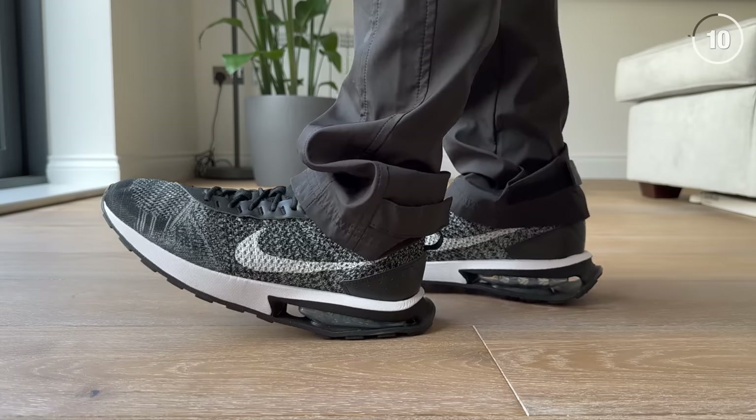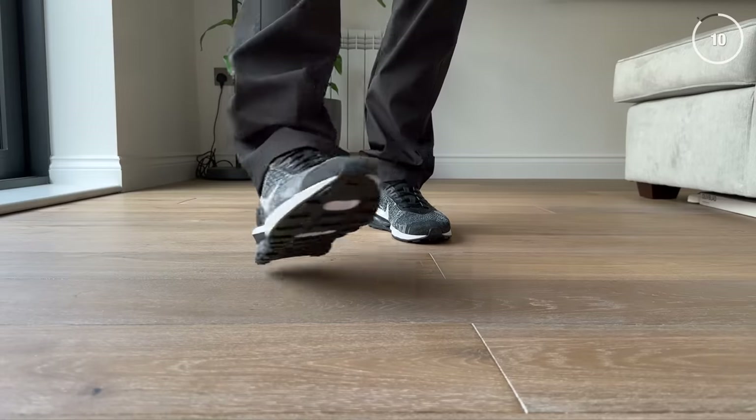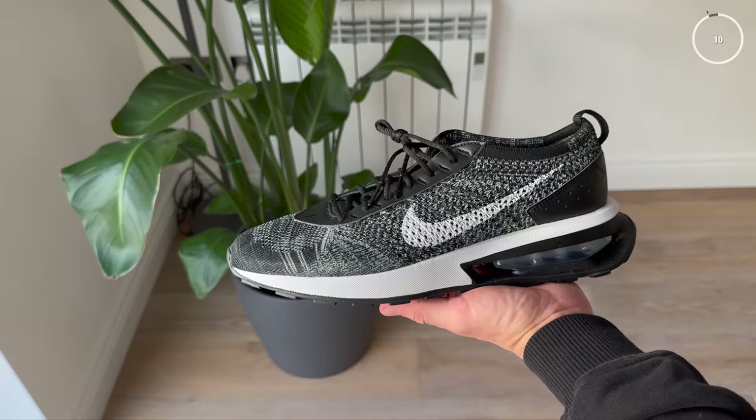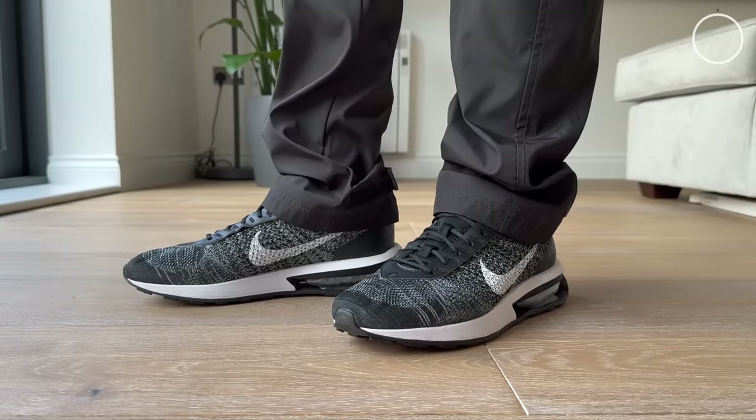They are surprisingly comfortable, and that is the main step up from the regular Flyknit Racer. This new midsole that they've added to the sneaker definitely makes it more comfortable. All in all, a solid pair of sneakers for 2023 and a great buy if you're looking for a new daily sneaker that's super comfortable and, in my opinion, looks really good on foot.